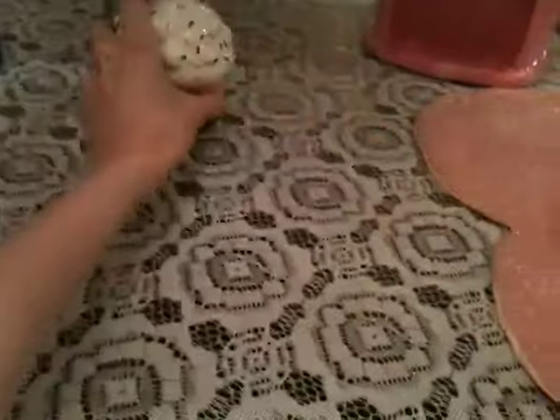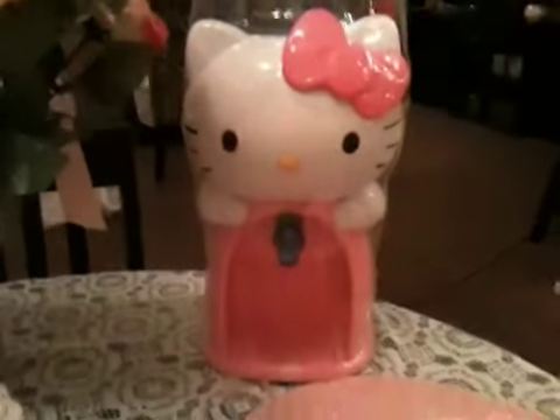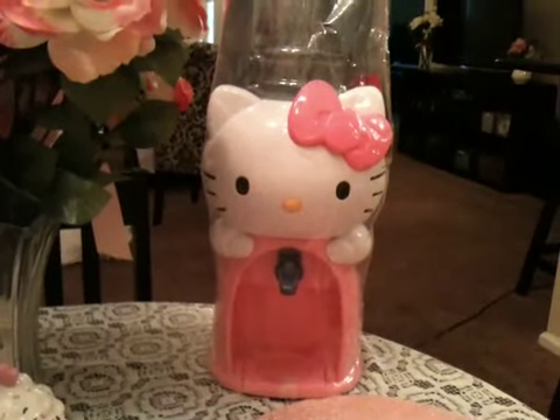And the next thing that I got, which is my favorite, is this Hello Kitty water cooler. It's got a water cooler on the top, and then on the bottom is where you put your cup, and it's got the dispenser right here. This was like $19 at Target.